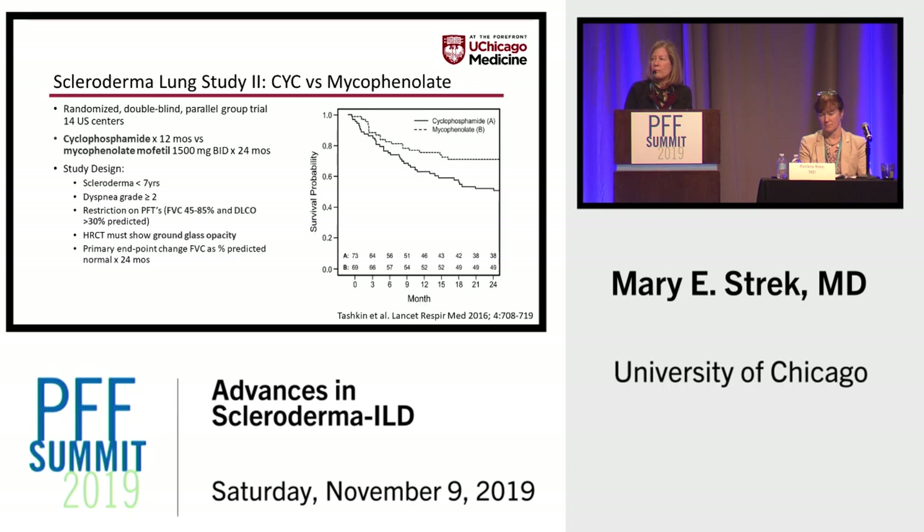Most of you are probably familiar with the Scleroderma Lung Study II, which looked at cyclophosphamide versus mycophenolate. Patients had to have less than seven years of systemic sclerosis, restriction on PFTs — with FVC upper limit of 85% predicted, meaning some patients had rather mild disease. The CT had to show ground glass opacity, and the primary endpoint was change in vital capacity as percent predicted.